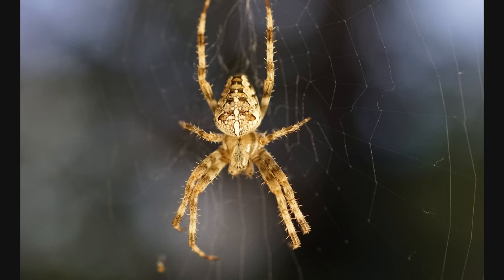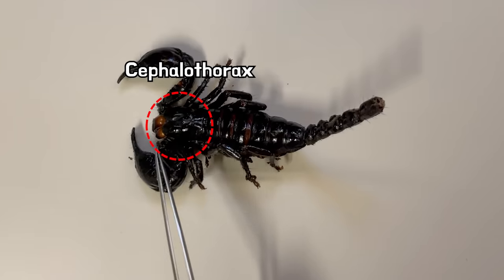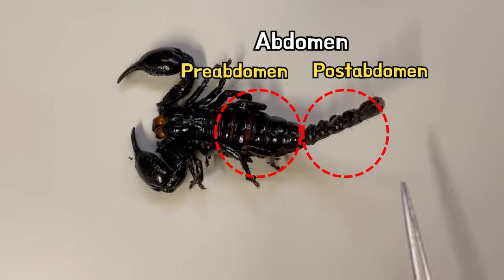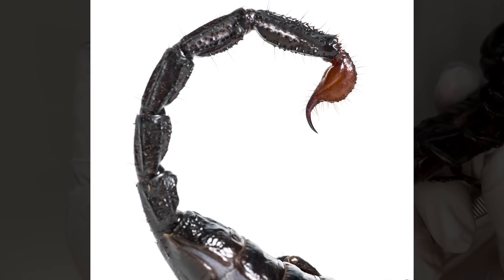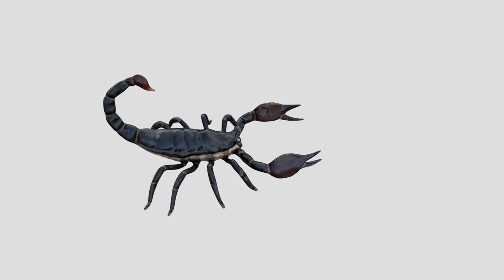In arachnids, the body is divided into two parts: the cephalothorax and the abdomen. However, in scorpions, the abdomen is further divided into the preabdomen and postabdomen. The postabdomen is composed of five segments, and at the end it forms the structure of the stinger. The stinger is used for both self-defense and hunting prey.